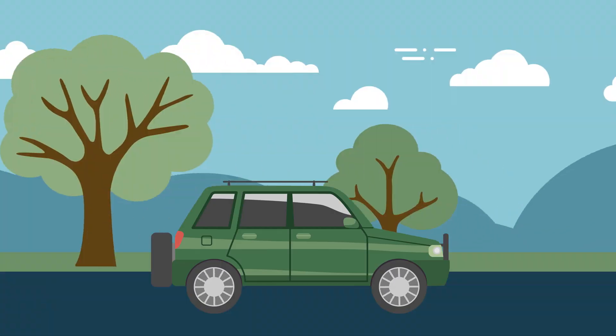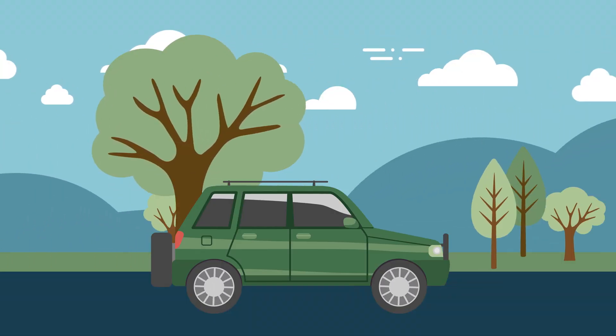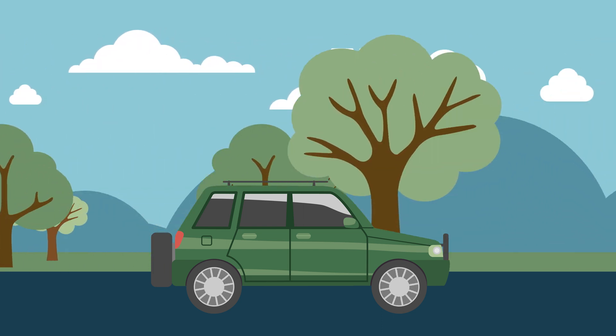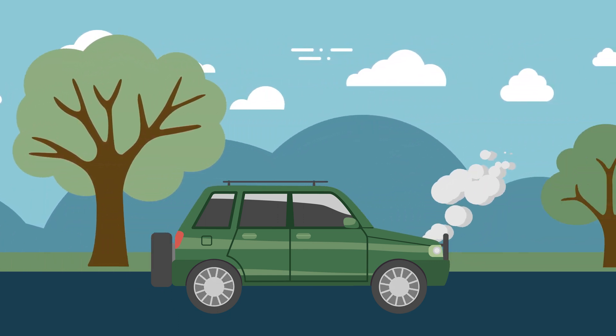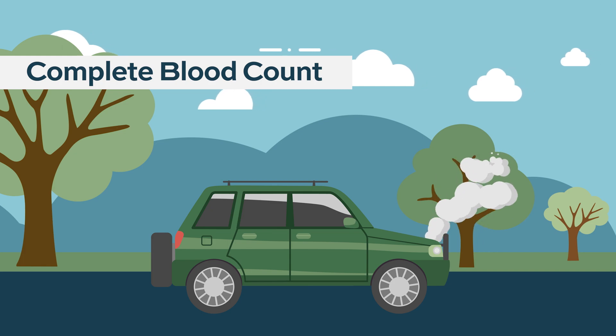You can't open the hood of your car every day — it takes up a lot of time. So what we do when you're driving is you listen for noises your car makes to say something might be wrong. Your complete blood count is like those noises. If there's anything wrong with your complete blood count, that gives us a hint that maybe we need to look under the hood and do a bone marrow biopsy.